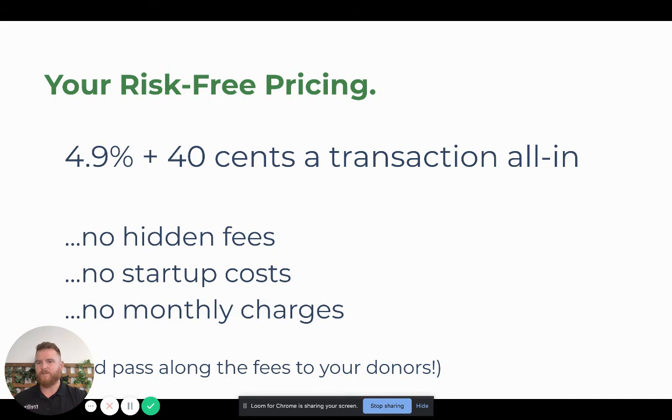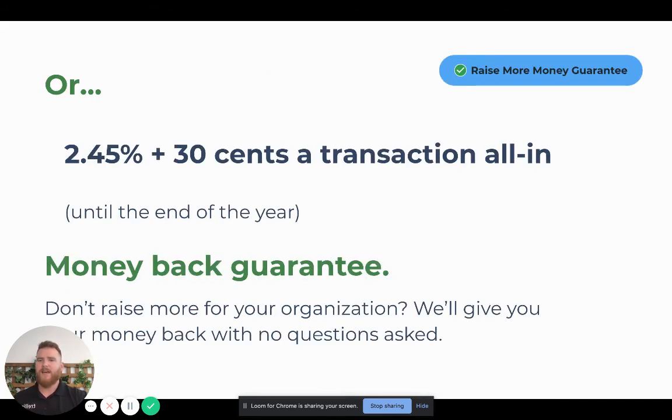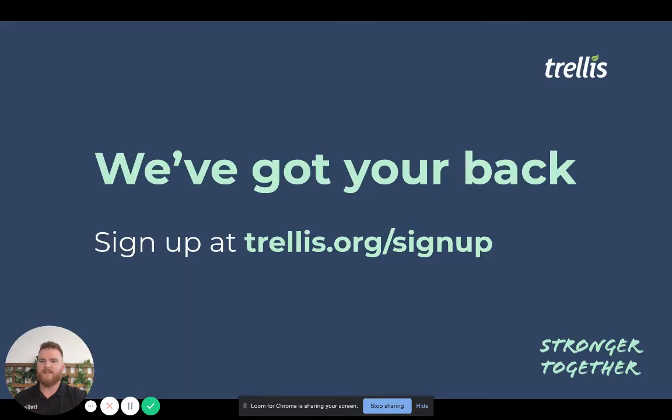We have risk-free pricing at 4.9% plus 40 cents, and that's everything — no hidden costs, nothing else. However, we have our COVID relief pricing on right now until the end of the year, so please take advantage of that: it's 2.45% plus 30 cents. And of course, we have our money-back guarantee — if you don't raise more money, you get your money back, because we have your back during this time where everything is new and exciting. Sign up at trellis.org and let us know if you need any help or have any questions. Thank you so much for listening.